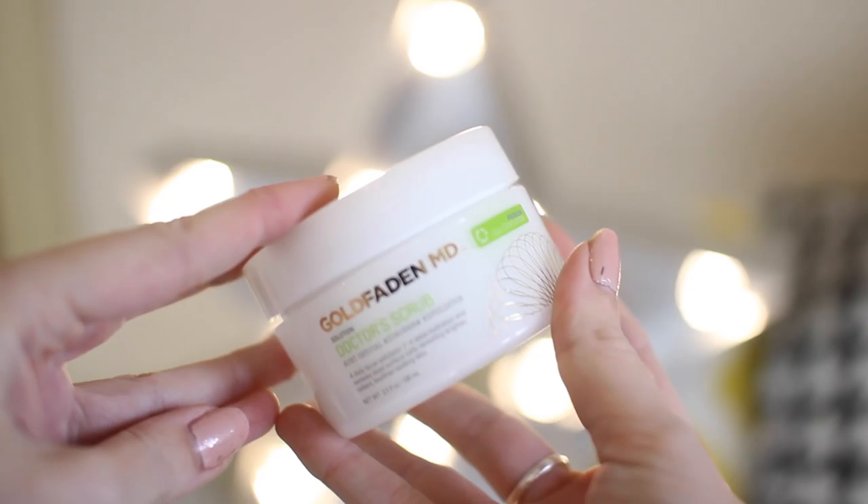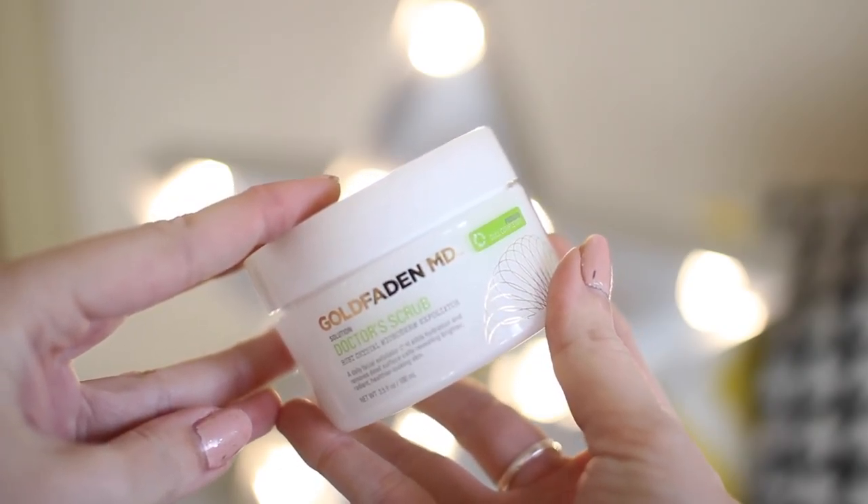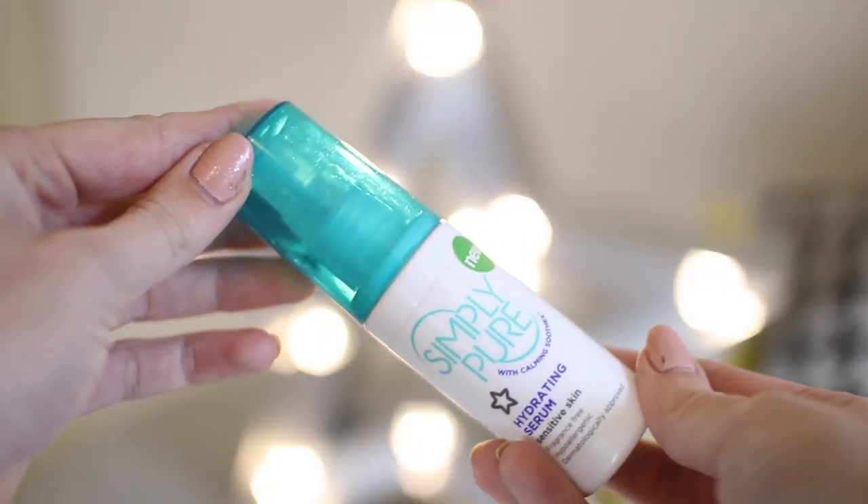Exfoliator — this is fairly expensive but so well worth spending your money on. It's the Goldfaden MD Doctor's Scrub — Ruby Crystal Microdermabrasion. It's a very coarse scrub and at first I had to get used to it but now I'm hooked. It really gets rid of dry skin on my face and I've never had an exfoliator that has exfoliated anywhere near like this. My skin has really improved in terms of looking brighter. As a serum, a drugstore one — you guys told me to go to Superdrug and get their Simply Pure Hydrating Serum. It's only a couple of pounds and it's probably one of the best serums I have. It leaves my skin so moisturised, it's fragrance free, and my skin has been really bouncy. I can't believe it's that price — this has been my go-to serum.